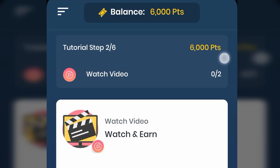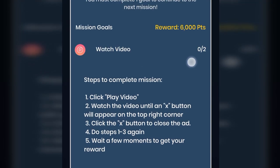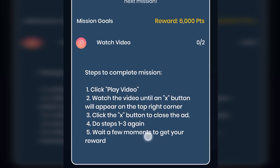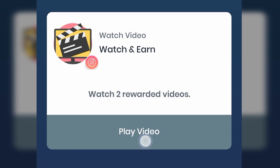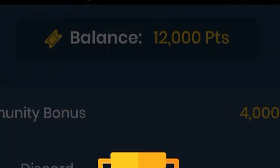The second step is to earn 6,000 points by watching two more rewarded video ads one by one. Just play the video ads and click the cross button once you complete watching each ad, then repeat the same. After a few minutes, the reward will be added to your account. Just click on play video to start watching and earn Bitcoin, and the 6,000 points will be added to your account.